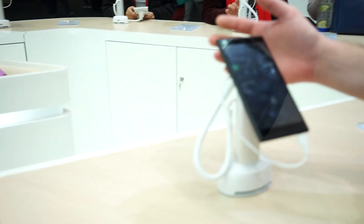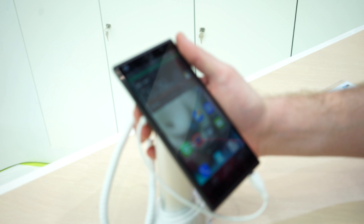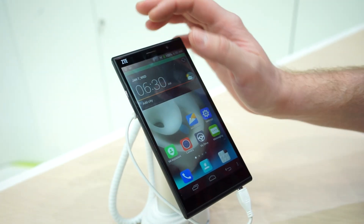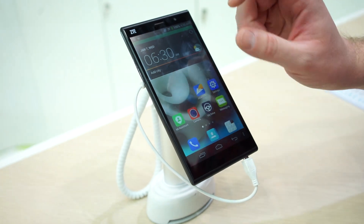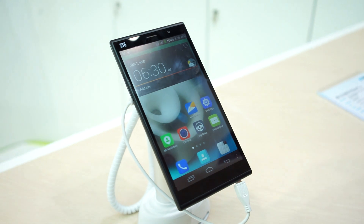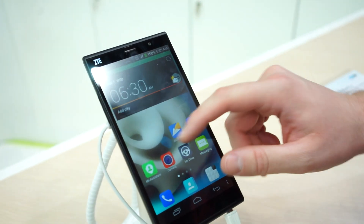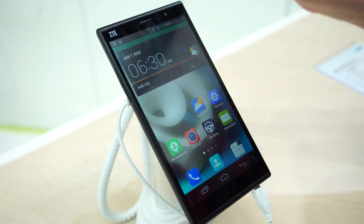This was just announced for Mobile World Congress. It is a behemoth device — it's a 6-inch display, I believe it's got a 720p display. It's running Android 4.4 KitKat and powered by a Snapdragon 400 processor, otherwise known as the MSM8926. And you can see the display is just insane — it's just really, really big.